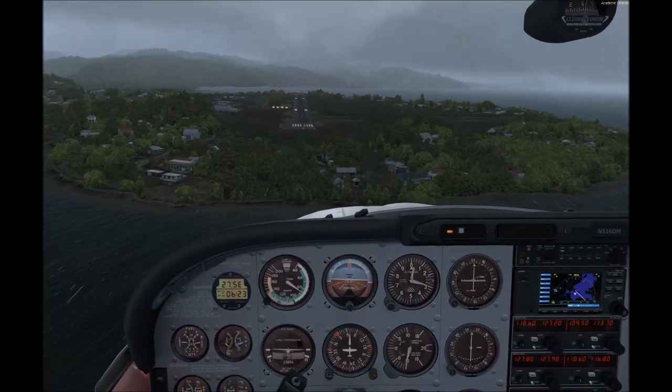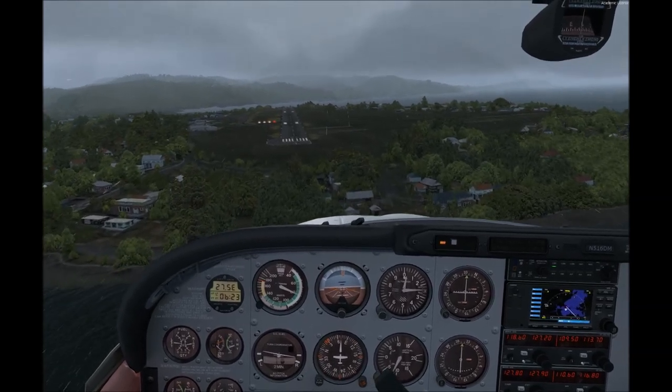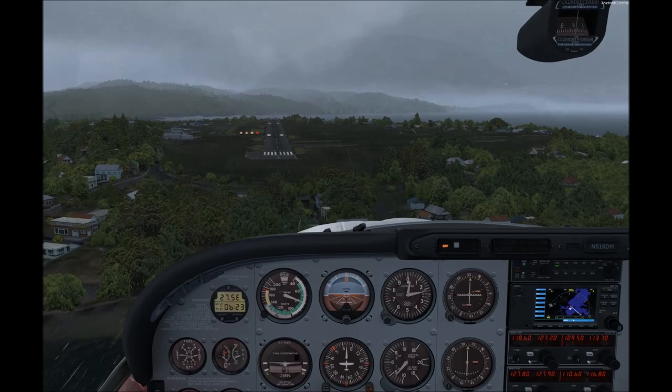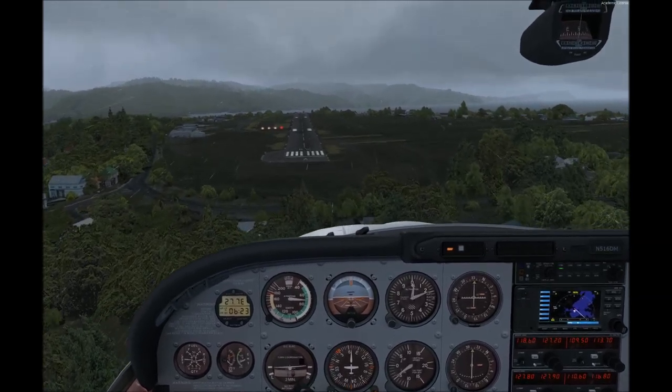Speed's good. Flap's good. Everything's right. Glide slope's good — just slightly above, but that's where you want to be in a GA plane.